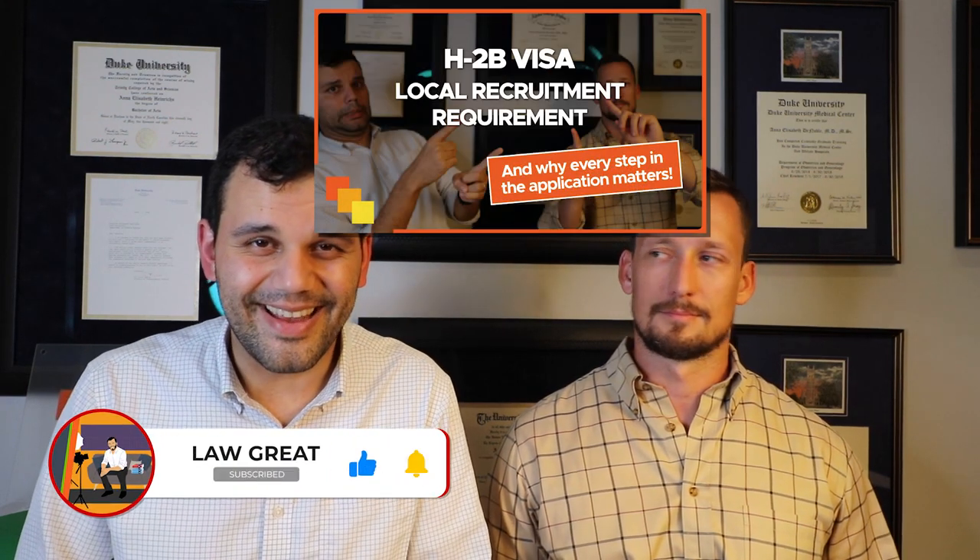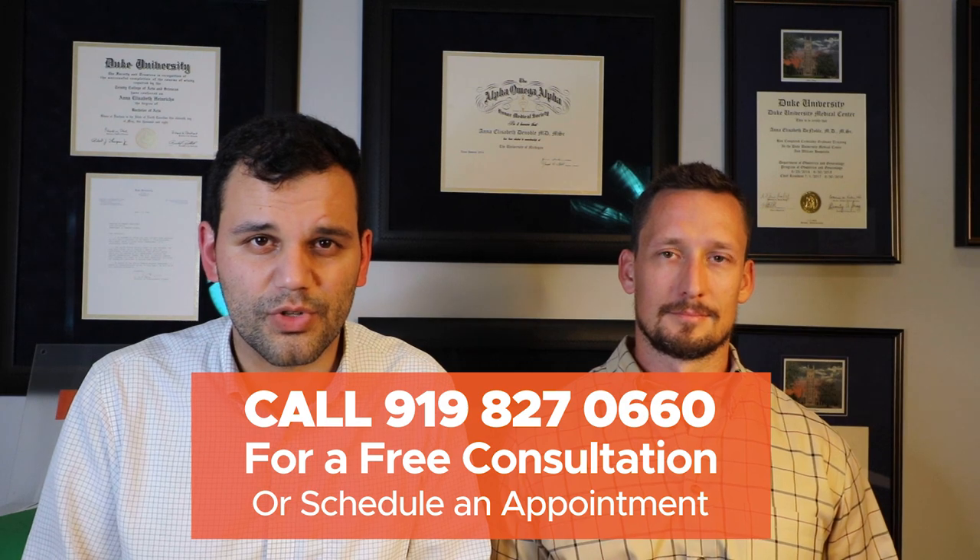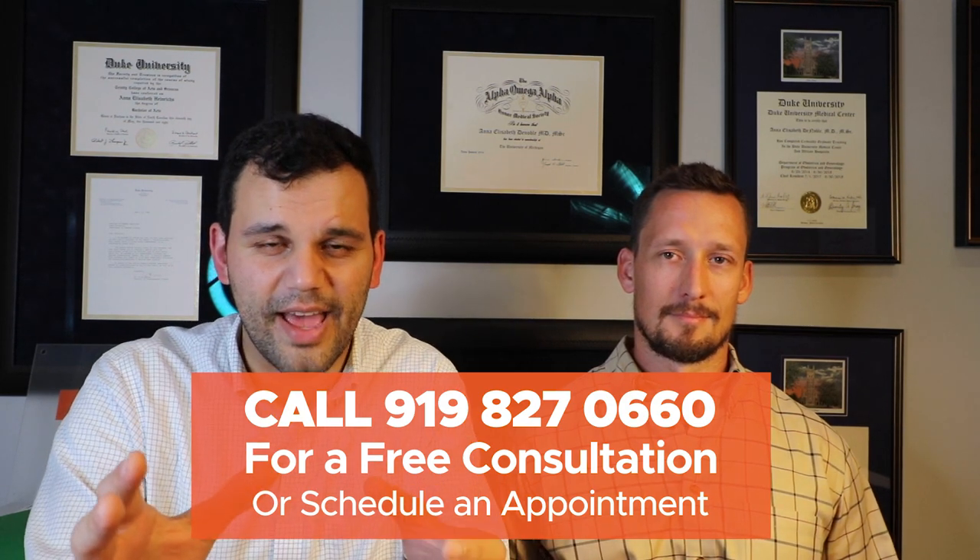Welcome to Law Great. This is the channel where we give you reliable information to help you make better decisions and avoid costly mistakes on your immigration journey. This is video 5 in the H2B Visa Series. We just got through the recruitment report in the last video, and now what happens after the Department of Labor has approved your temporary labor certification?